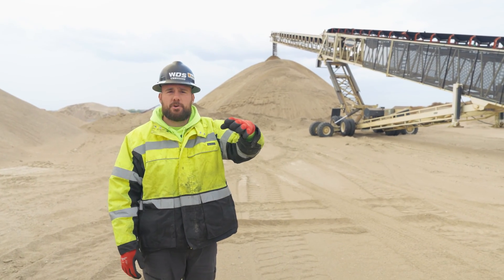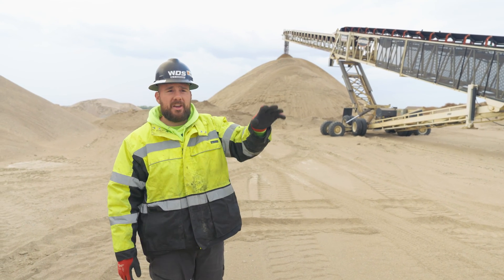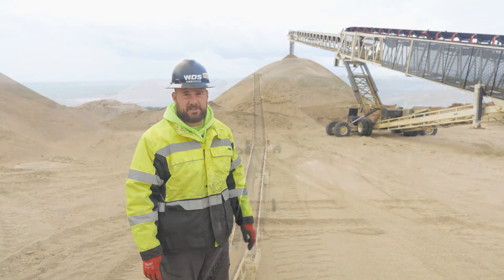After the material comes off the Trailblazer, it hits a final series of conveyors before it's stacked under the stockpile. From the mine face to the stockpile is a distance of about 1,300 feet on this site.